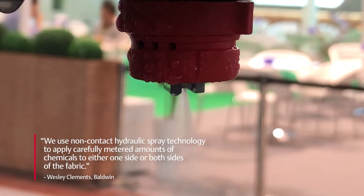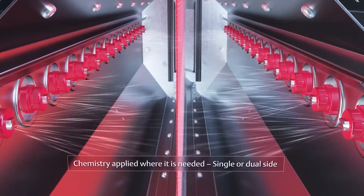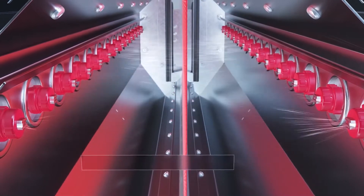Wesley, can you explain how the TexCode G4 technology works? We use non-contact hydraulic spray technology to apply carefully metered amounts of chemicals to either one side or both sides of the fabric — we give the choice to the customer.